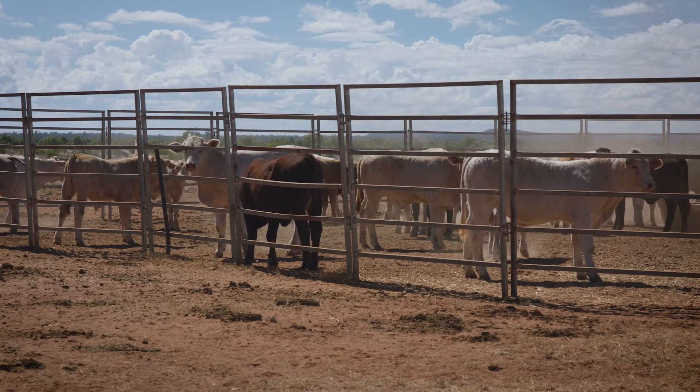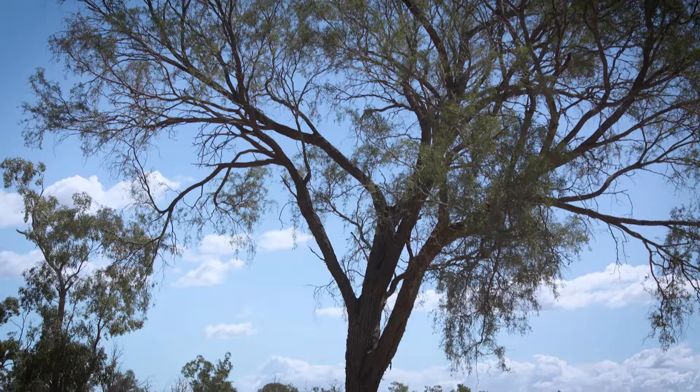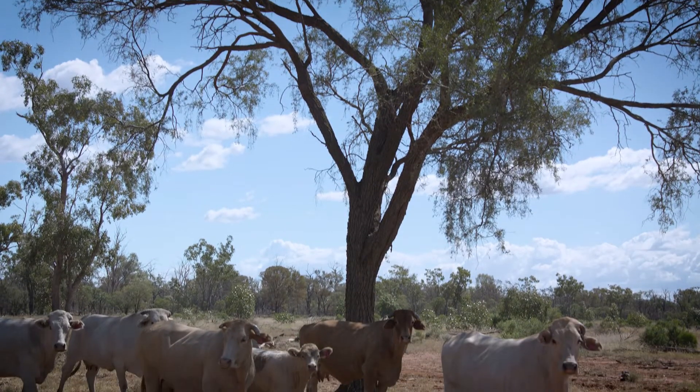If you've got wet or lactating cows that are going to calf in the driest part of the year, knowing your preg testing results helps you prioritise supplementation to the cows that need it the most.